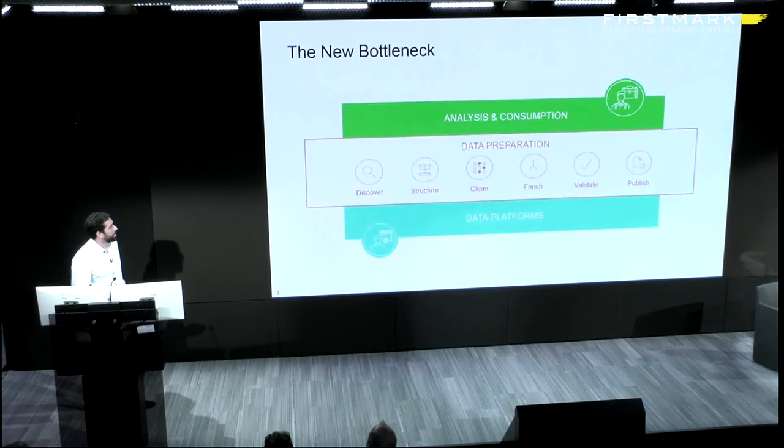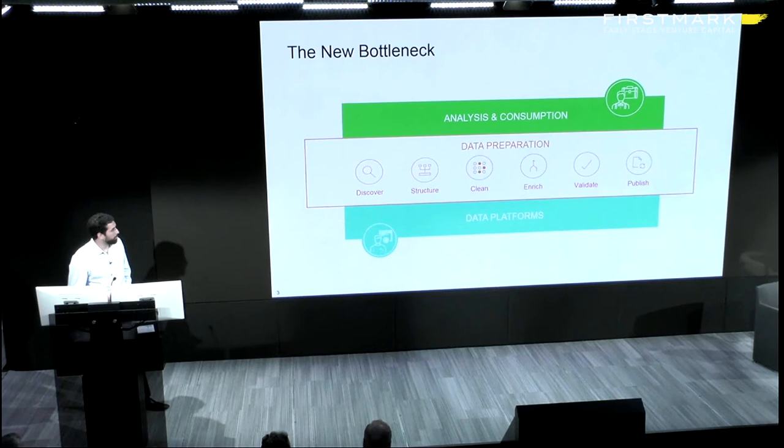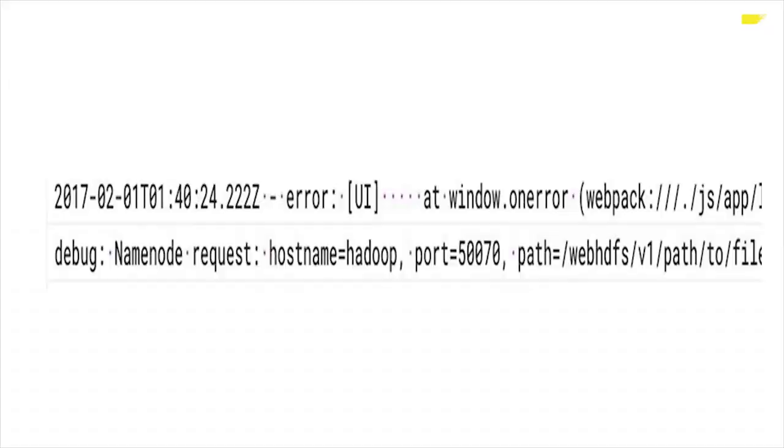We think this is the new bottleneck in analytics broadly — what people refer to as the data preparation space. To give a smattering of examples: it could be spreadsheets, where data organization is not optimized for a relational system or the format an analytic tool would expect, so you have to transform it into something more relational. Similarly, semi-structured data like log files often need to get moved into relational formats.